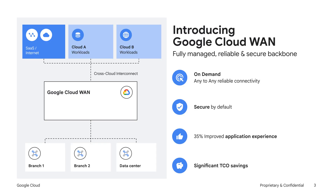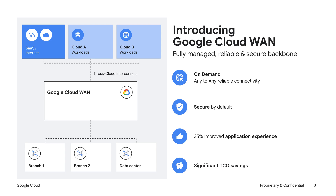Google CloudWAN is a fully managed global WAN solution that allows businesses to simply and securely connect users to public and private applications across the internet, clouds, co-location, and data centers. It leverages Google's global private network and provides a broad set of connectivity solutions, including with our partners, to connect employees from offices to applications hosted anywhere. With built-in security, Google CloudWAN is secure by default, and our high-performance global private network helps deliver up to 35% improved application experience.